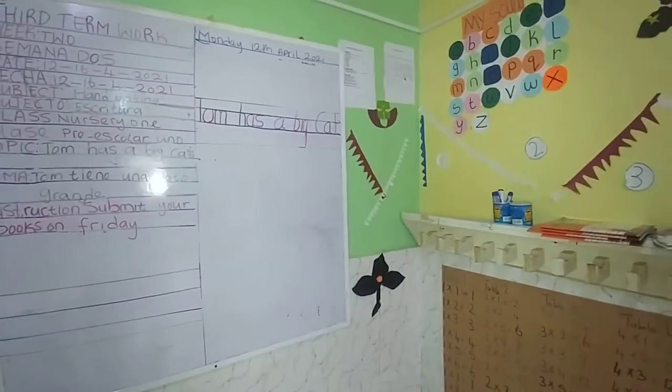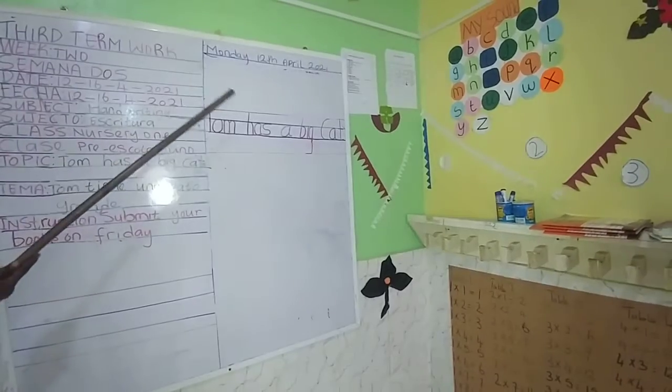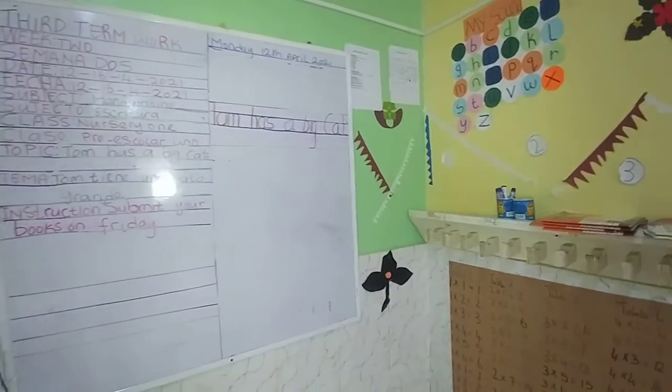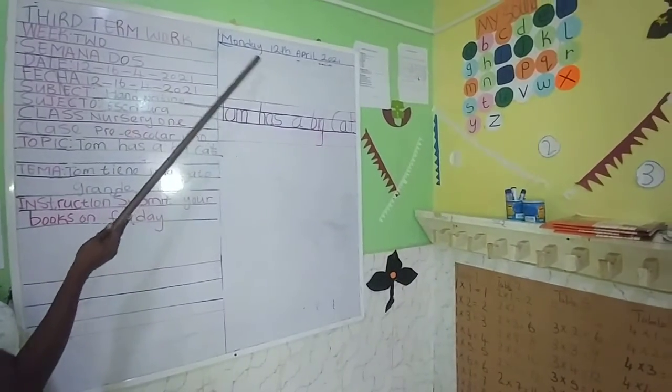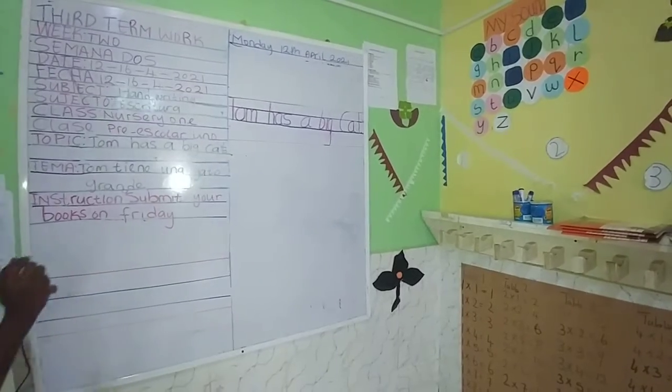Hello, hello children. Good morning. Today is Monday the 12th of April 2021. Our date of today is Monday the 12th of April 2021.